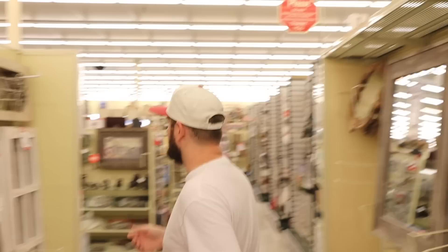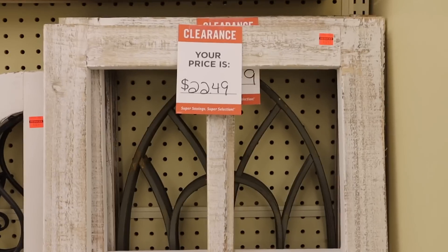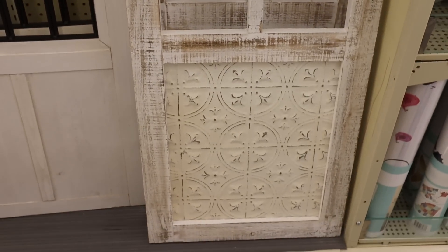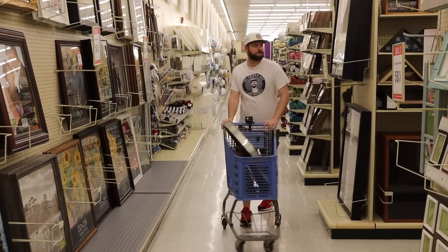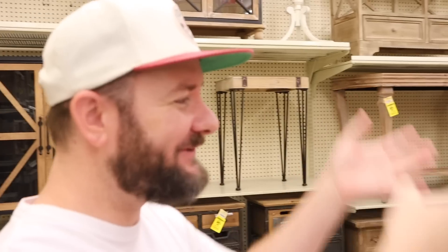There are also a lot of mirrors on clearance with some really good deals. I'm having issues filming them - they'll just reflect everything - but when you're in the store be sure to check out the mirrors as well. There's also a lot of home decor stuff. These are like the little windows you can put on doors - regularly $90, now $22.49. I thought those were pretty cool too. And guys, Christmas stockings are out at Hobby Lobby. It is May 15th!